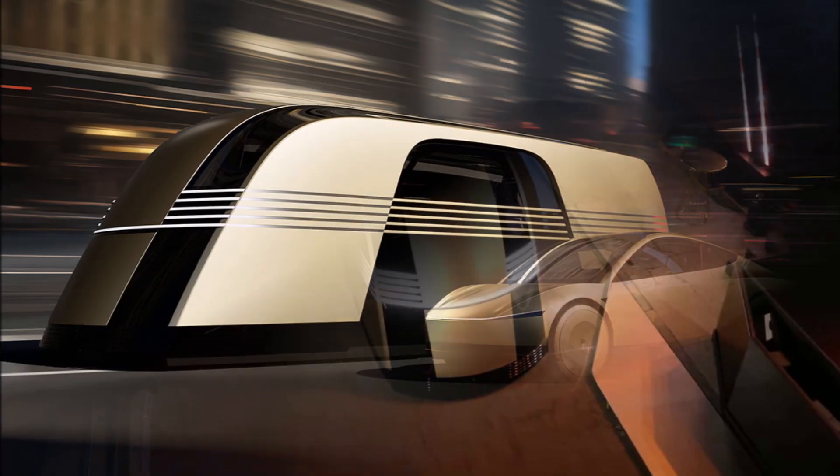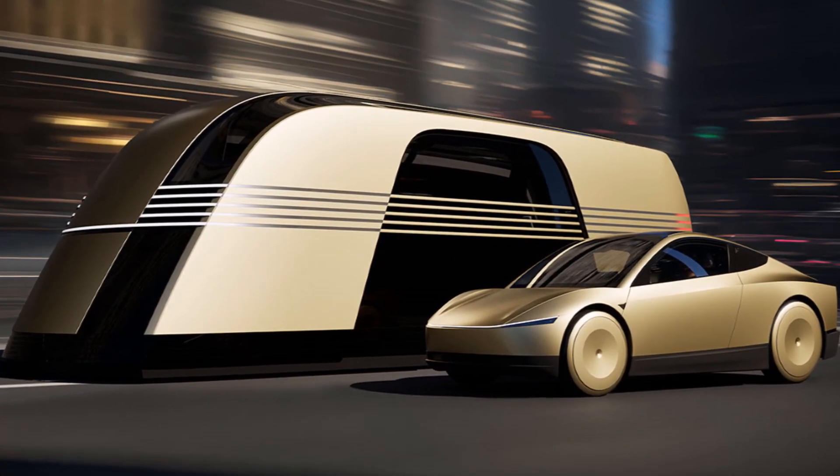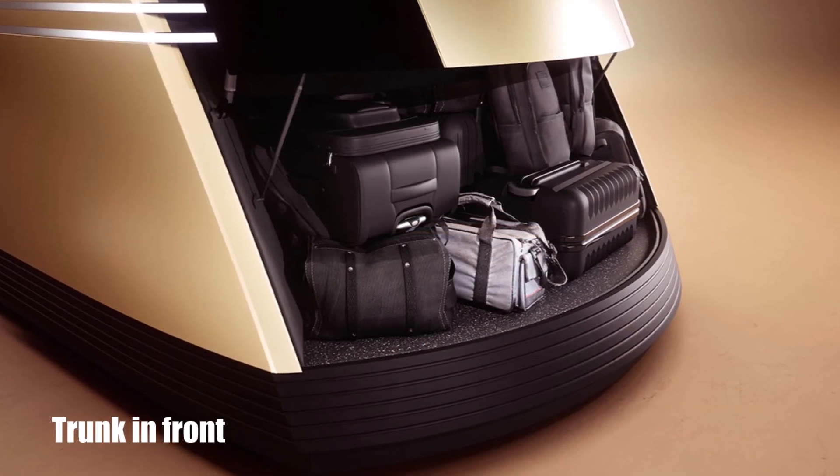We only saw a prototype here and the future vehicle will have a few modifications. In the van, we couldn't see any entertainment, screens, or cargo area.